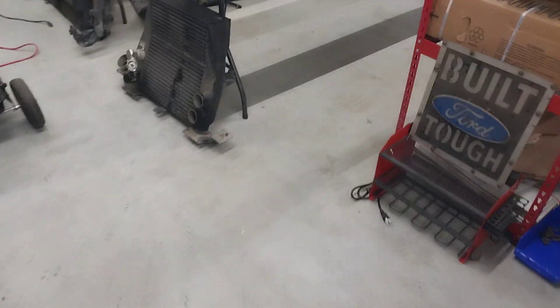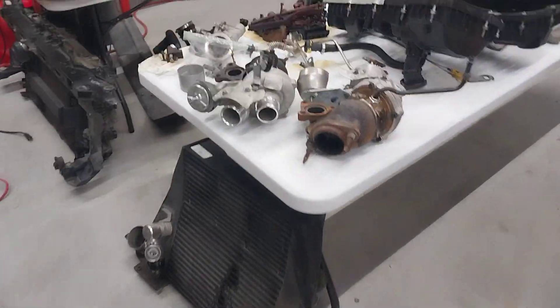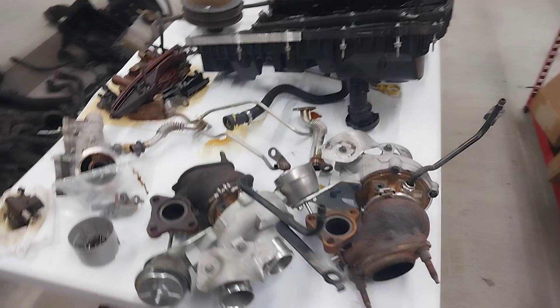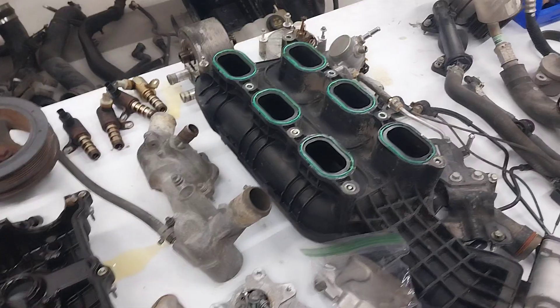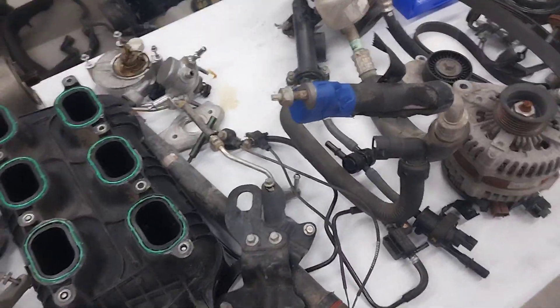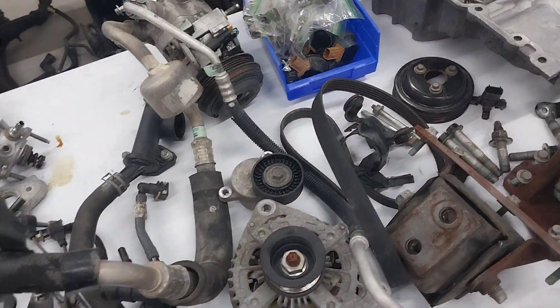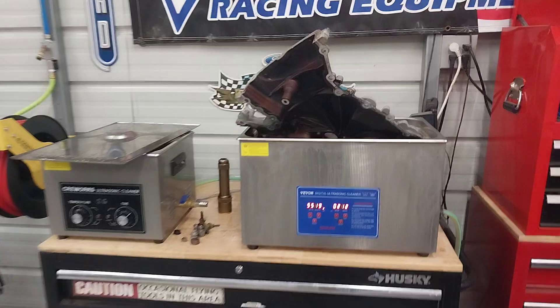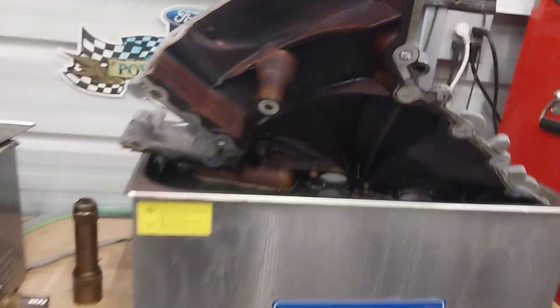We've ordered some brand new Garrett turbos for this one. I'm just doing a little cleaning — some of the scrap left over that I haven't thrown in the scrap bin just yet. But you may get a two-for-one on the build-up videos. I'm going to show you how to build an 2011 and 2012 3.5 EcoBoost.